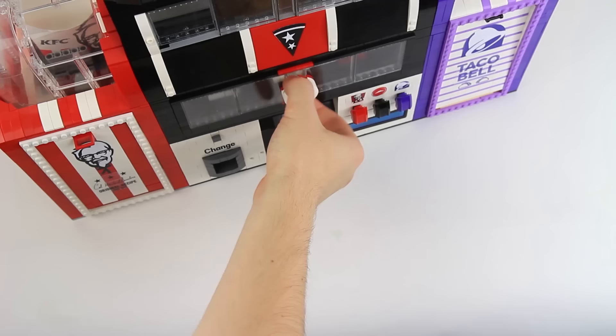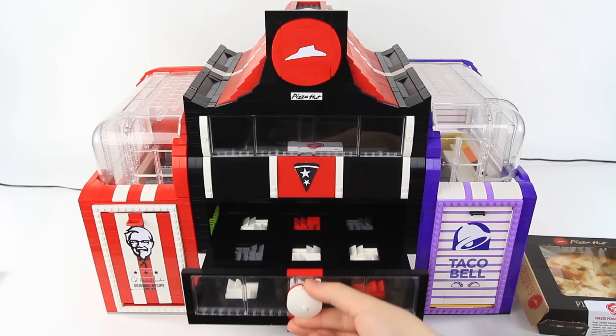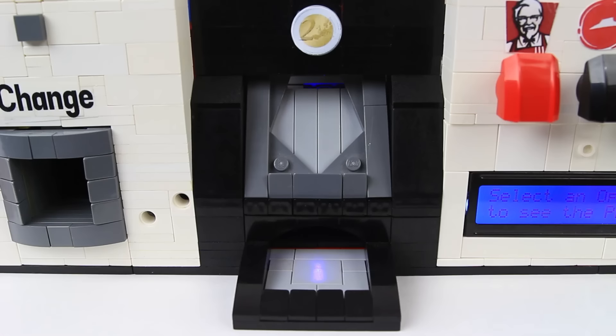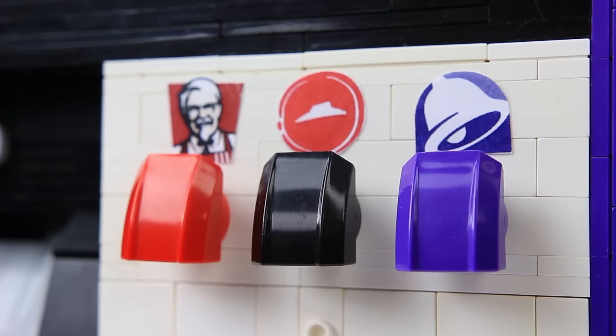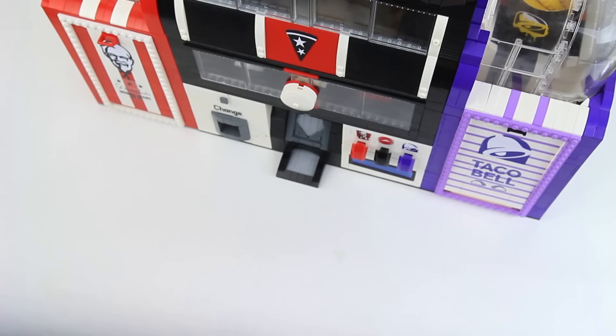The pizza module is surprisingly shallow, which is accomplished with treads that hold up future pizza boxes upon extension and curl beneath the machine upon retraction. I can't end the video having dispensed just one tangible pizza this entire time, so how about a second?